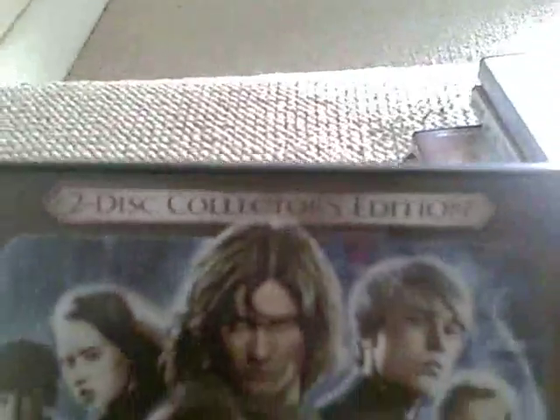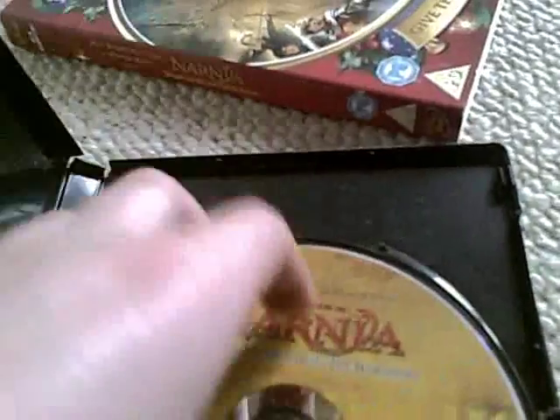It's a two-disc collector's edition with a slip fold that just pops off. Then there's the slip thing. The first Narnia is unfortunately just one disc — a boring single disc. I really need a Blu-ray so it can be a more exciting disc.